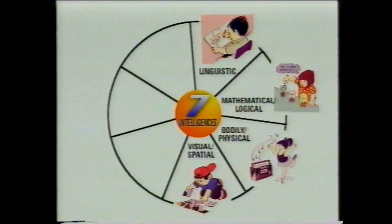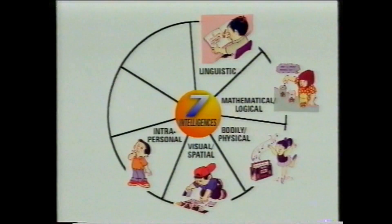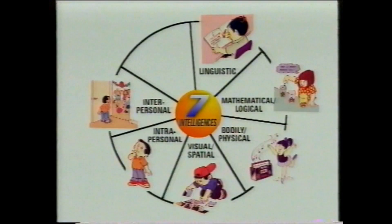Intrapersonal intelligence — an inner-directed intelligence, the ability to be aware of your own emotions, to control them, to reflect, to make plans. Interpersonal intelligence — the ability to communicate well, collaborate, and relate sympathetically to others. And finally, musical intelligence — the ability to appreciate music and use rhyme.